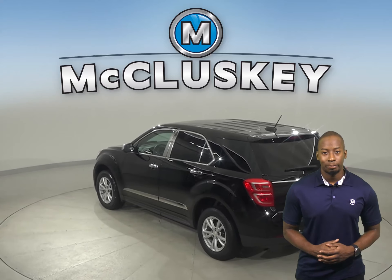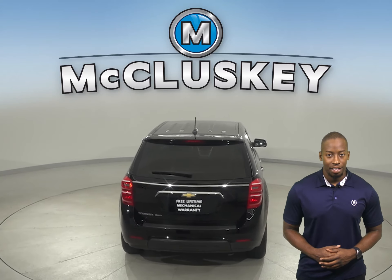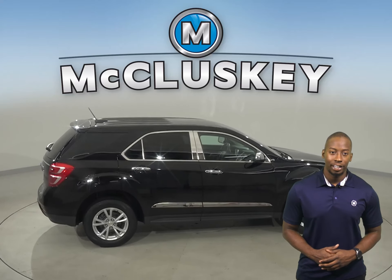This Equinox also has powered driver seats, cloth upholstery, and the ability to be heated. There's a rear view camera, so parking and reversing will be safe and simple. There's also AM FM radio and XM available radio.